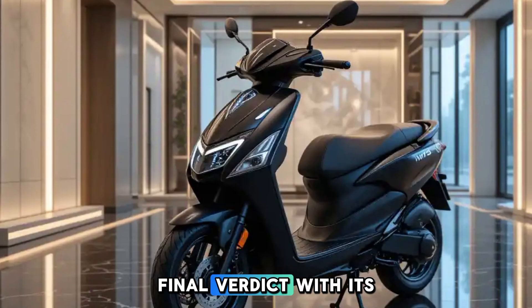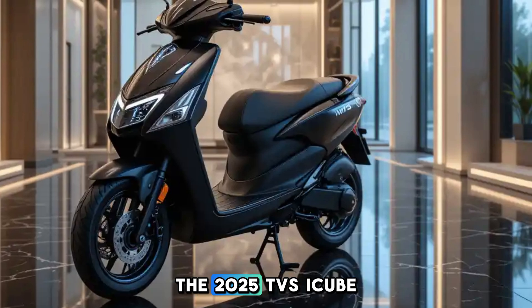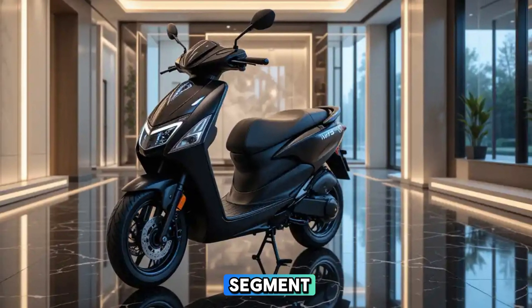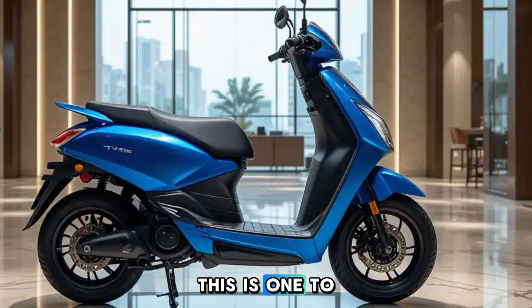Final Verdict: With its upgraded range, smart features, and improved efficiency, the 2025 TVS iCube electric is a strong contender in the EV scooter segment. If you're looking for a stylish, high-tech, and eco-friendly ride, this is one to consider.